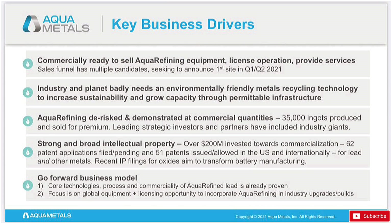So lots of exciting news for Aquametals going forward. Just before market closed a few days ago, they had a webcast presentation with some interesting points. These are the key business drivers: they are commercially ready to sell aquarefining equipment and license out already and provide services — it's ready to go. They're seeking to announce their first site in the first or second quarter of 2021. That is big news we'll be waiting for, and when that announcement comes it's going to help increase production and get this really starting to roll out.